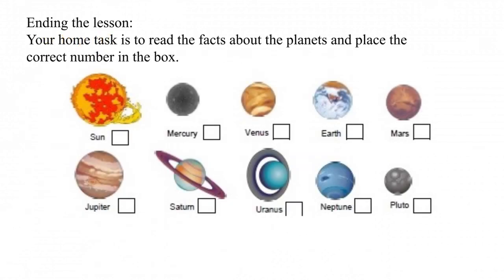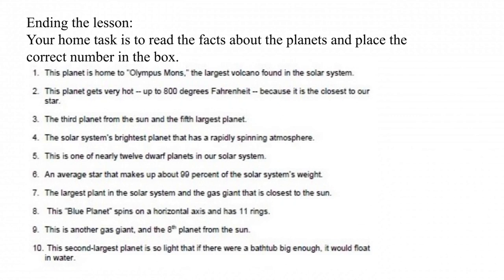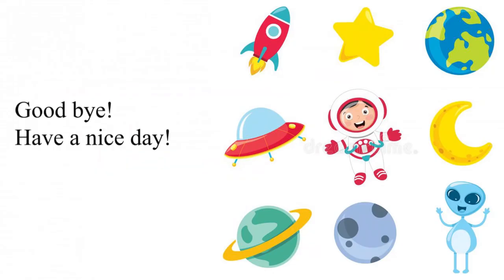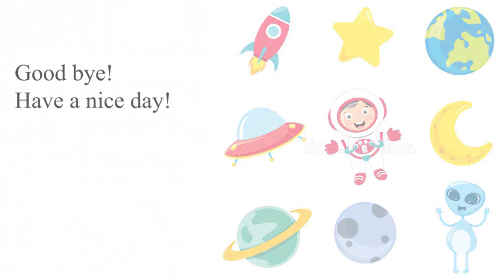Your home task is to read the facts about the planets and place the correct number in the box. Домашнее задание: факты о планетах, которые здесь расписаны, нужно соотнести с картинками. Our lesson is over. Goodbye. Have a nice day.